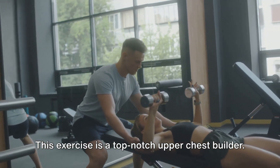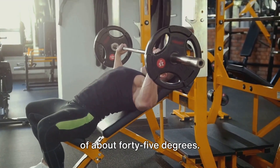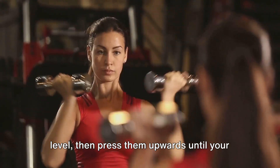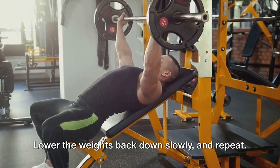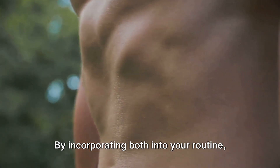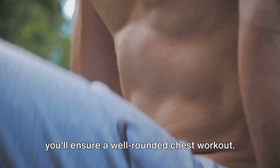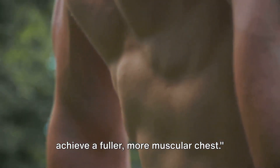Next, the incline dumbbell press — a top-notch upper chest builder. Start by setting your bench at an angle of about 45 degrees. Hold a dumbbell in each hand at shoulder level, then press them upwards until your arms are fully extended. Lower the weights back down slowly and repeat. These exercises primarily target your lower and upper pectorals respectively, and by incorporating both into your routine, you'll ensure a well-rounded chest workout.